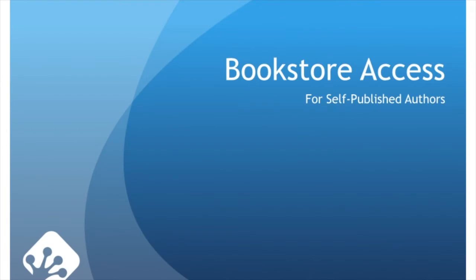Hello. Over the next 17 slides, we will discuss bookstore access for self-published authors — what the bookstores want to see, what they need to see in terms of discounts and being able to order through Ingram. We will also discuss the importance of book clubs. So thanks for being here.